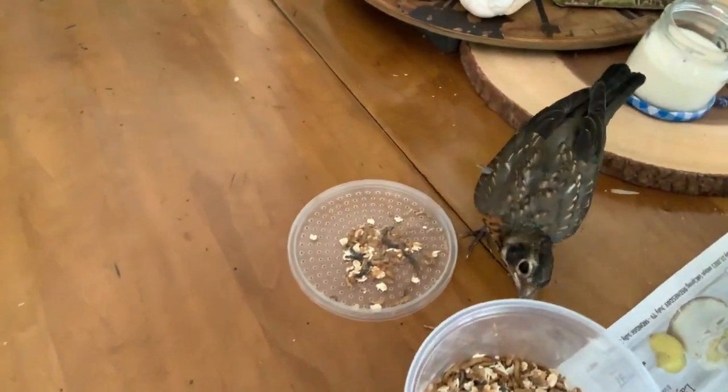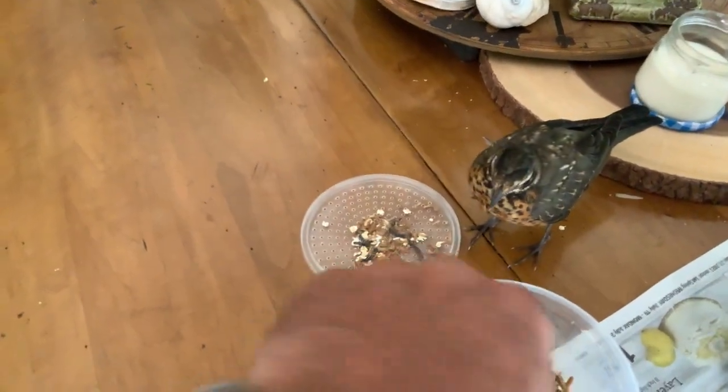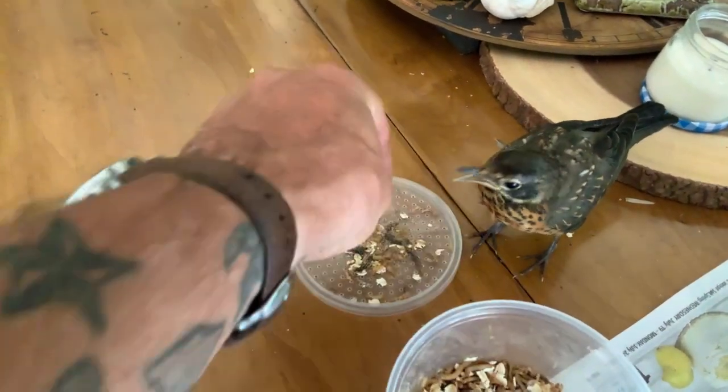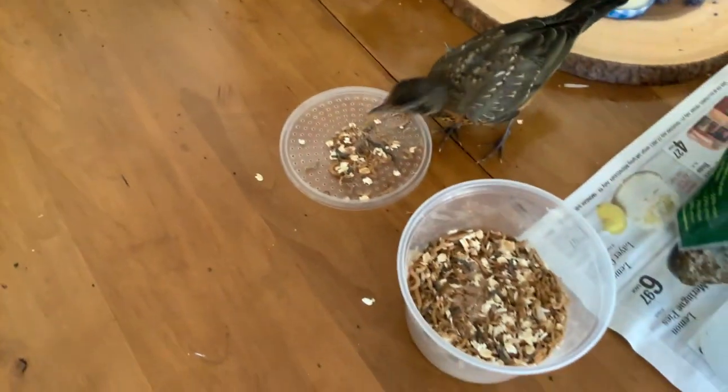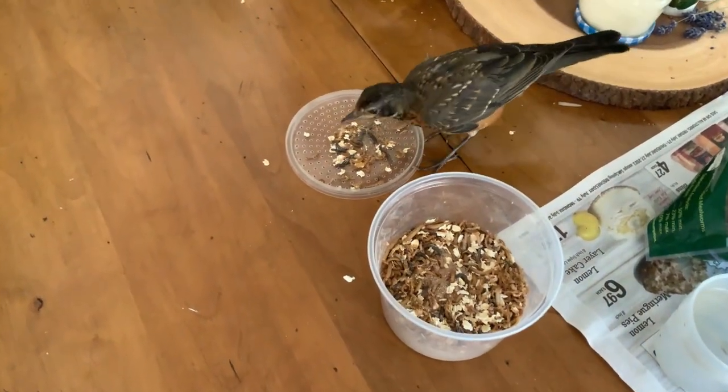He makes a funny noise when he's full — it's a funny peep. That's the peep right there. Soft, kind of muted. He ate 25 at one time. Muted peep.